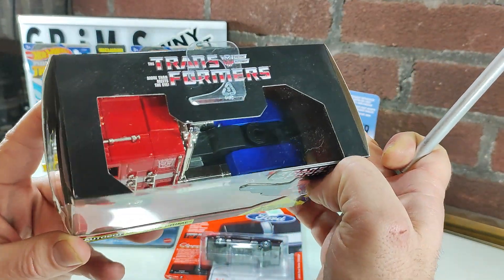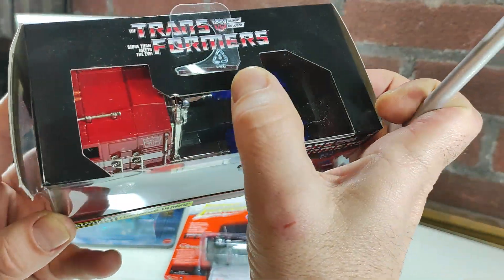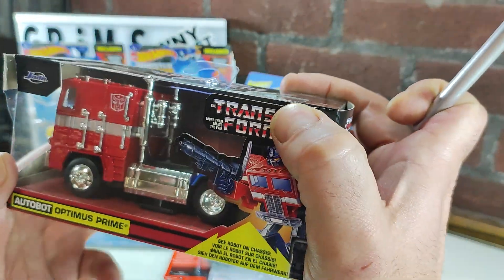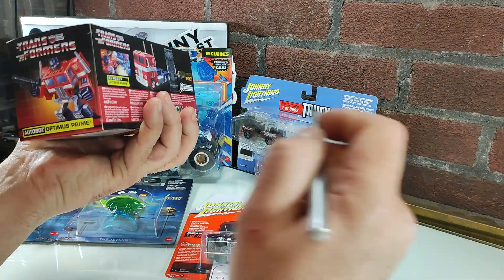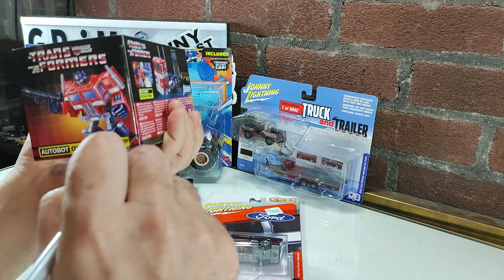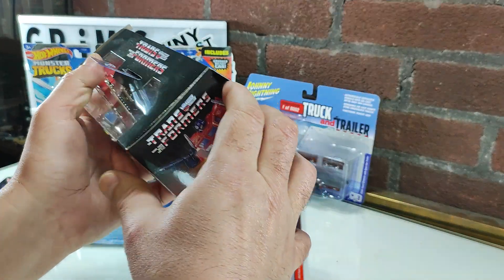It has some package damage, slightly torn there. It looks like the exhaust stack had punched through the top. Probably when I was looking it out finding it, but I'm an open collector so I didn't see any further damage, so I was okay with that.